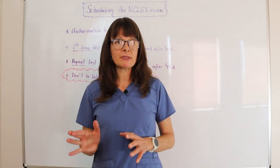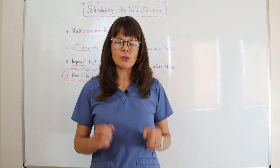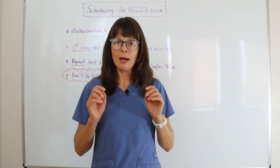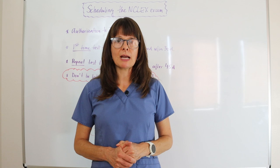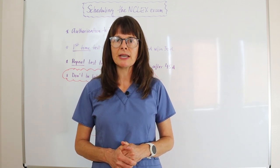So make sure that you know all the steps it takes to schedule the NCLEX exam so that you are ready to take it when the time comes and you don't have to worry about any of the bureaucracies. You can just focus, go in laser-focused, take that exam, and pass it the first time. Also check out my other videos about NCLEX registration and other tidbits on how to take the exam.